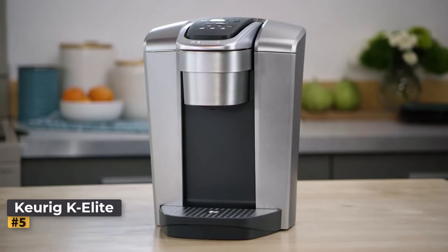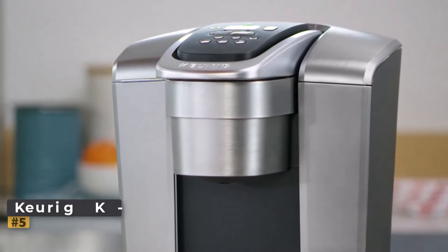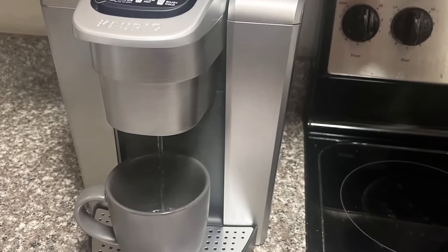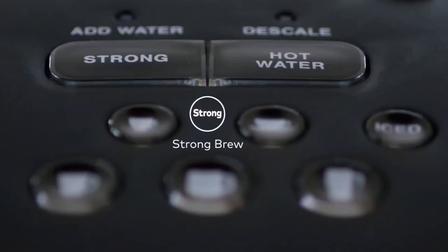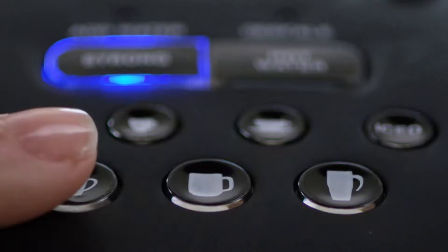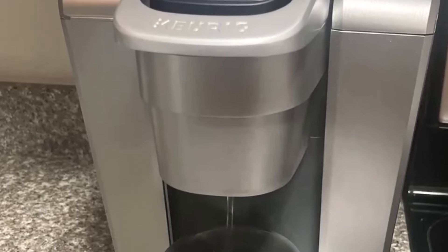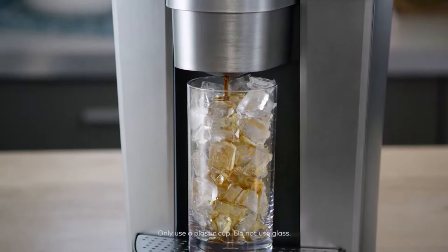Number 5: Keurig K Elite Single Serve Coffee Maker. This is a solid choice for making iced coffee at home, priced at $189.99. Its large 75 oz water tank reduces the need for frequent refills, and it offers versatile brewing options including five cup sizes and multiple temperature settings. The machine features a digital clock, illuminated buttons, and an auto-off function, though it lacks a milk frother for those who enjoy lattes or cappuccinos.